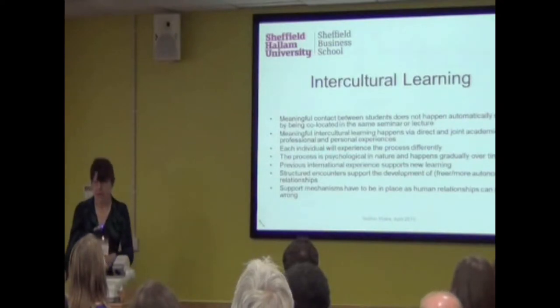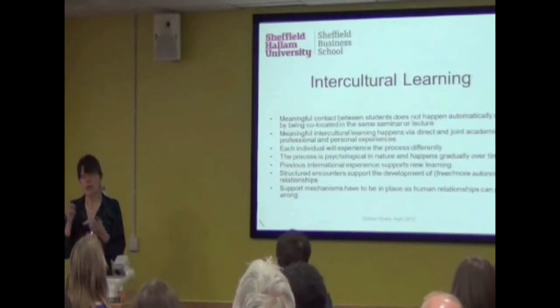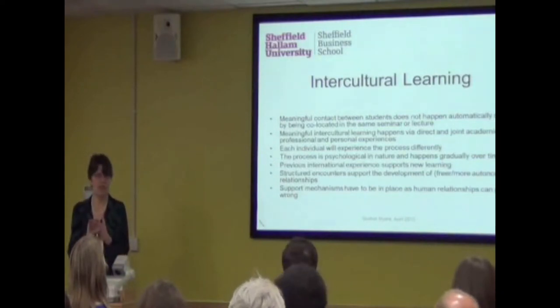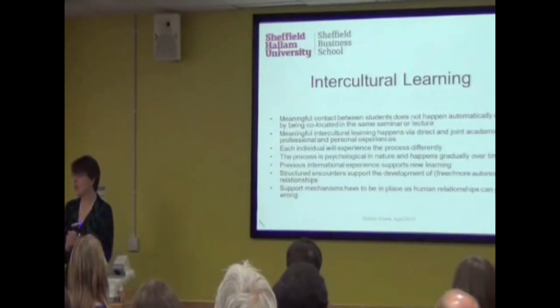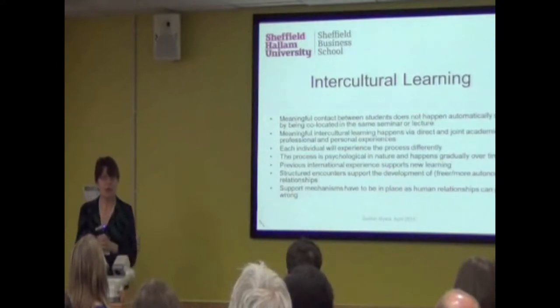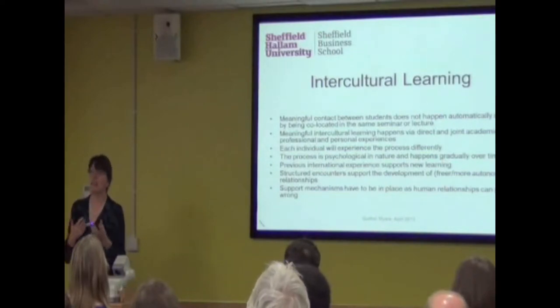Here are my assumptions. My academic background is languages, and you'll find that goes through the whole presentation. Because of that background, I'm also very interested in cultures — I find people, their development, and different cultures one of the most exciting and fascinating things you can study and work in. One key assumption is that you can co-locate many nationalities in a seminar or lecture, but that does not mean they will develop intercultural skills, because they might just sit there and not speak to each other. So it doesn't happen automatically.